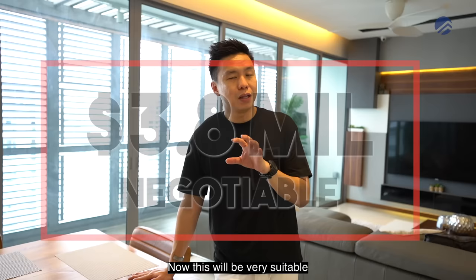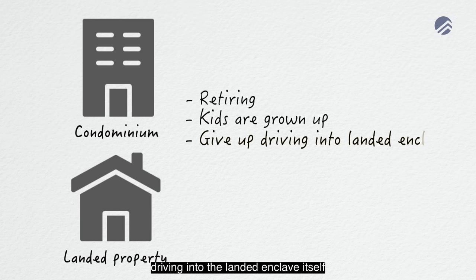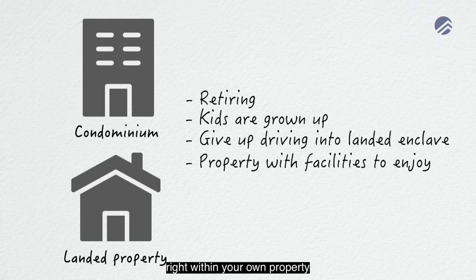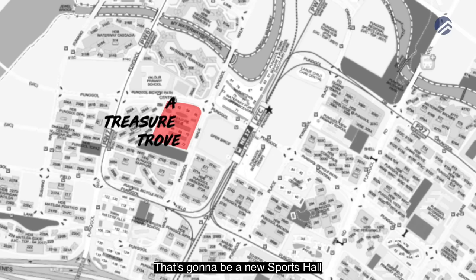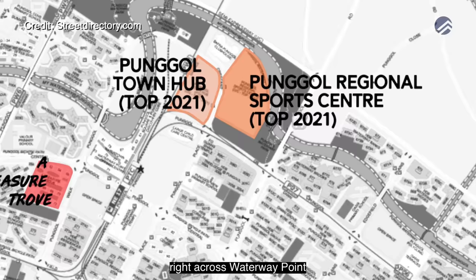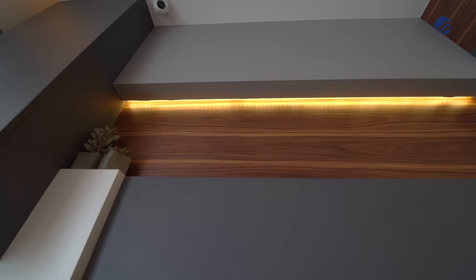The asking price for this property is $3.8 million, negotiable. This is very suitable if you've lived in a landed property for years and are now looking at retiring, or your kids have grown up, and you want to give up driving into a landed enclave. You want facilities within your own property, just cross over to the MRT station and enjoy the amenities at Waterway Point Mall. Punggol is also developing massively — there's going to be a new sports hall and sports amenities building across from Waterway Point, all linked to a SAFRA zone.